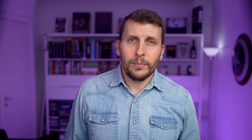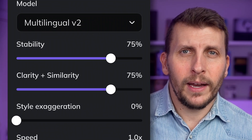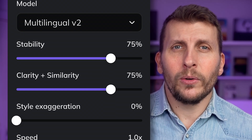With Eleven Labs AI model Multilingual V2, which is the best when this is recorded, you get different setting controls linked to the voice in HeyGen. Stability, similarity and style can be found in the places where you can adjust voice settings. These affect the end result quite significantly, so I'll go through what they mean.